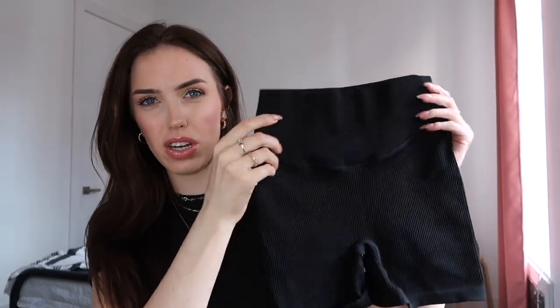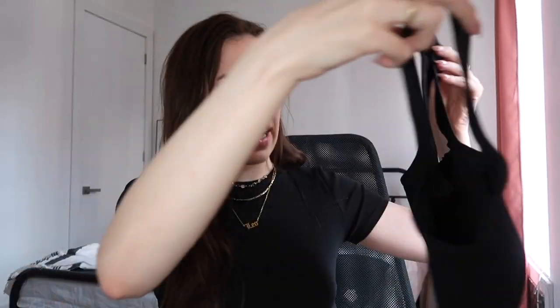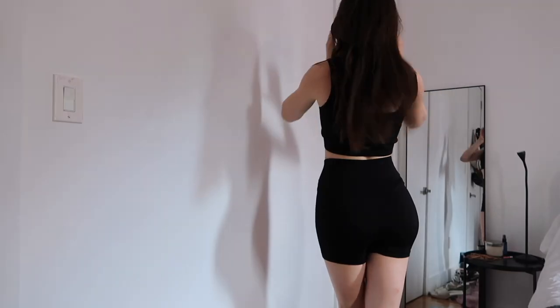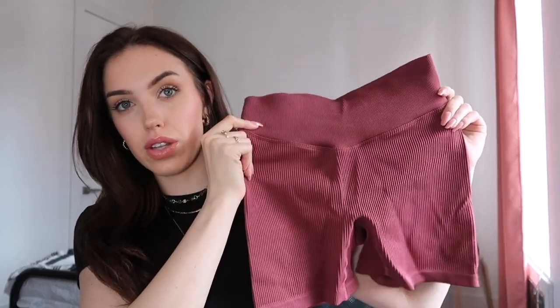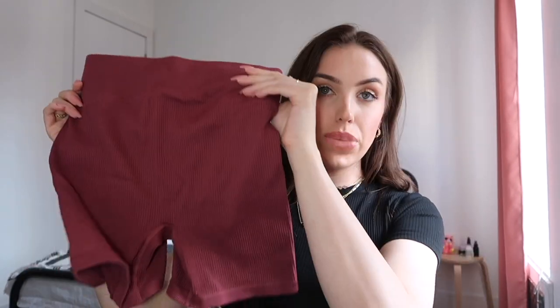I got this black set that is so cute — it has little biker shorts as well as this thick waistband that's really going to snatch you in and also help you remember to use your core. The top looks like a tank top, lightly padded, with a square neckline and a square back. I also have this dark rose colored one that has the shorts with the thick waistband too.